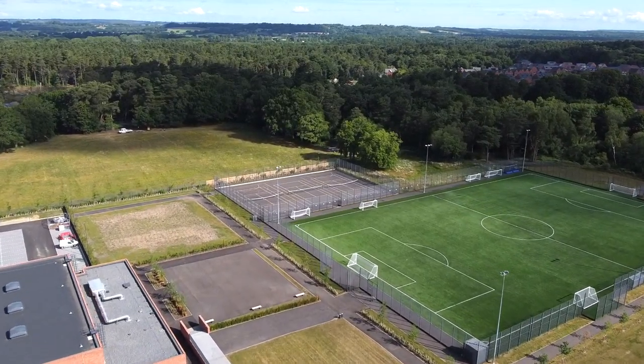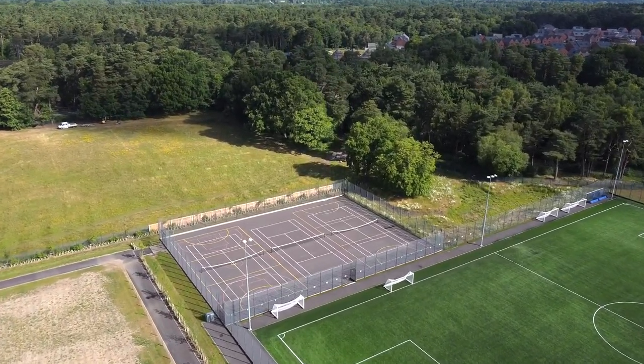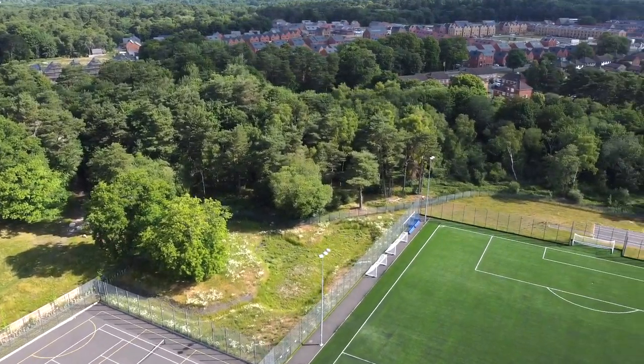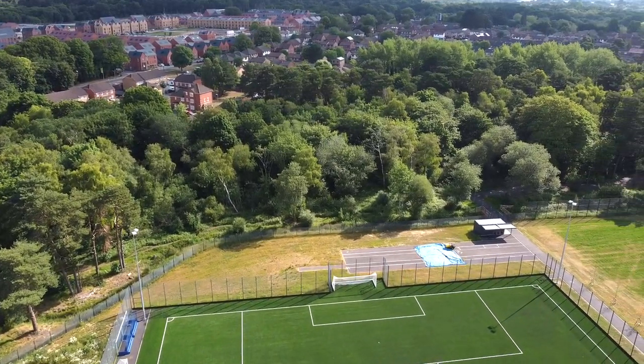We're now panning across some of our sports facilities. The grey area is our multi-use games area — it's set up for basketball, for tennis and for netball. And here as we move across, you can see our astroturf pitch, which is predominantly used for football.